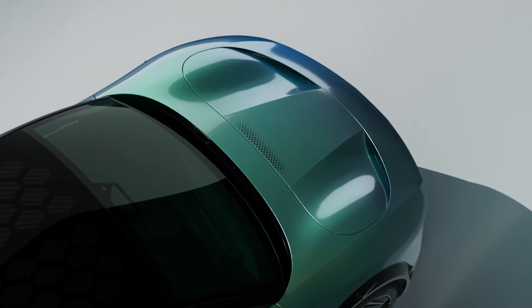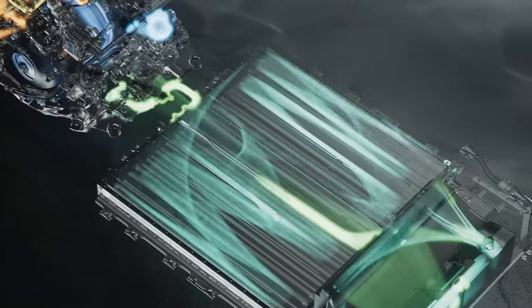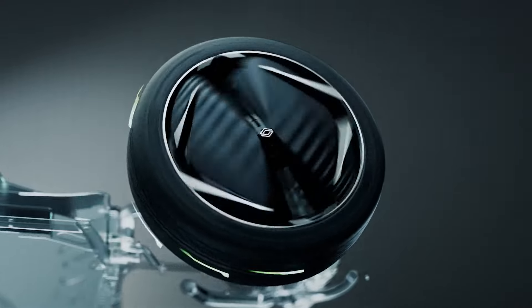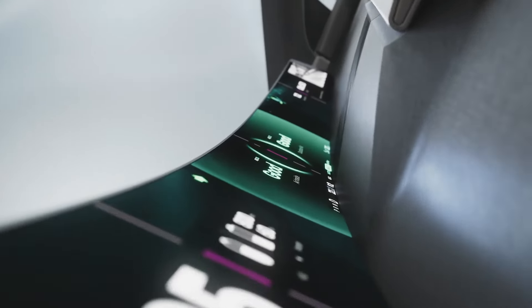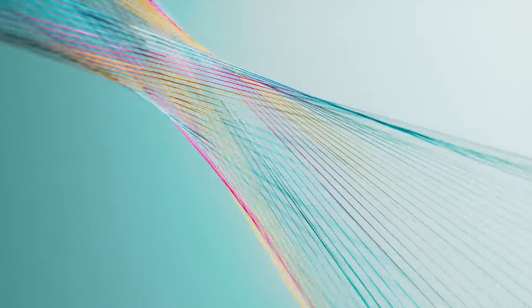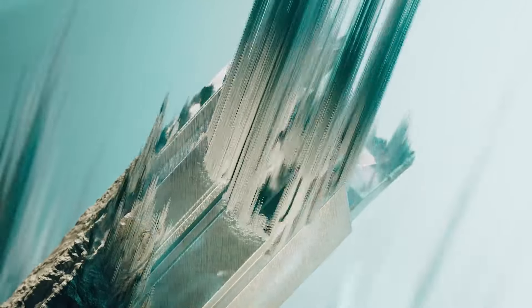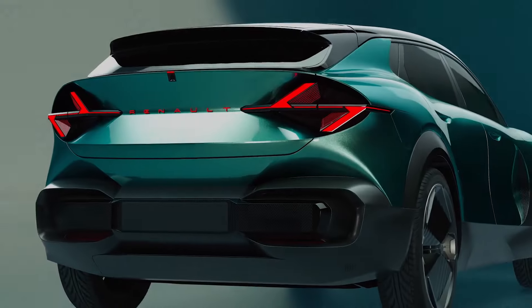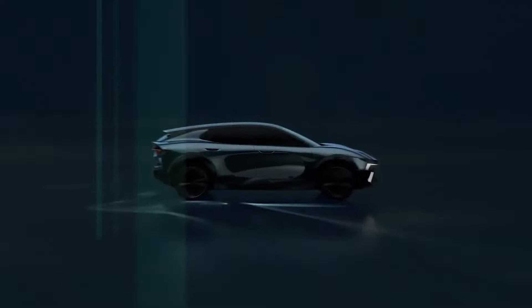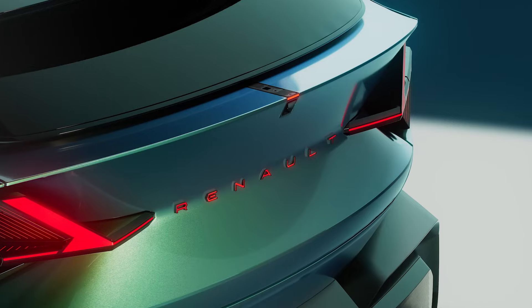Renault Group se está posicionando como un actor importante en la movilidad libre de carbono, apuntando a la neutralidad de carbono en Europa a partir de 2040 y en todo el mundo para 2050. Ampere, su entidad pure player especialista europeo en vehículos eléctricos inteligentes, es la punta de lanza del grupo en materia de descarbonización. Revelado en el Salón del Automóvil de París 2024, el concept car Renault Emblem continúa el trabajo iniciado con el Concept Scénic Vision de 2022, yendo aún más lejos para crear un vehículo familiar habitable, cómodo y tecnológico, alcanzando un nivel de emisiones sin precedentes. Con estas imágenes nos despedimos hasta el próximo programa.